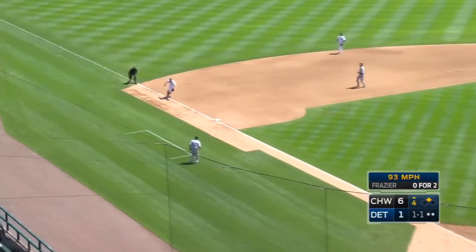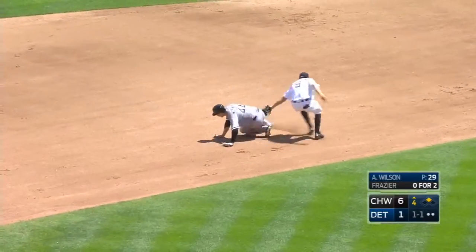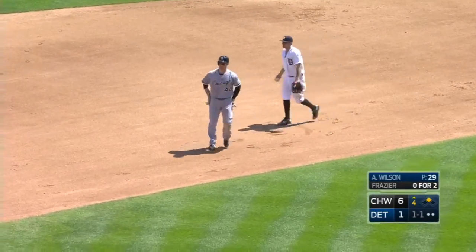Rolls toward third base. Nice backhanded play — that's a fair ball, and now Castellanos is going to run. Just tag him. It's an odd looking play.